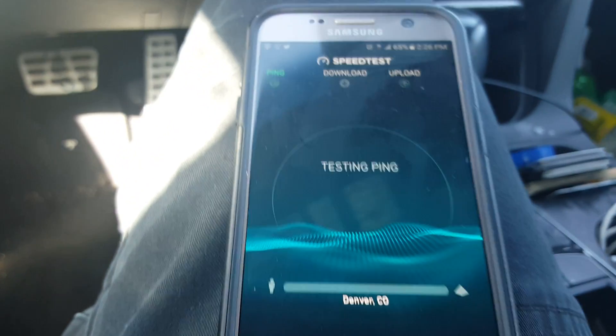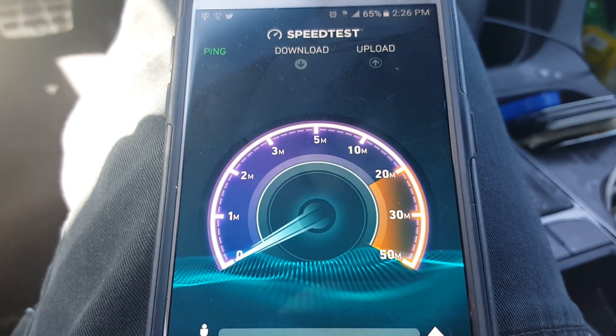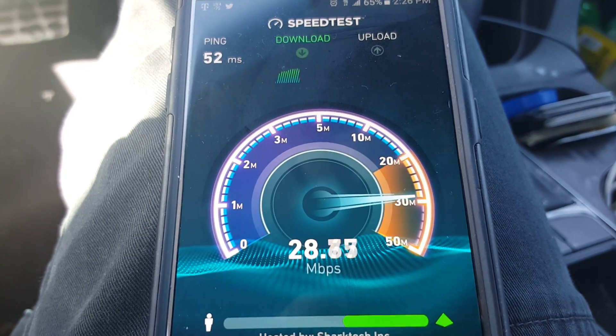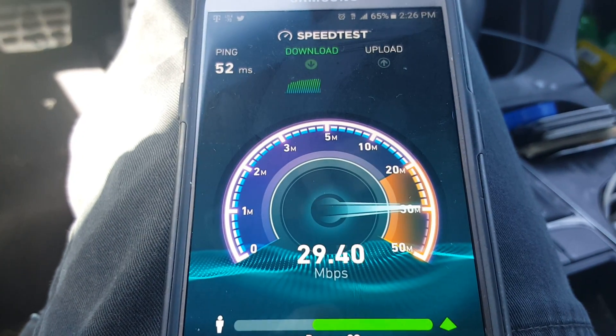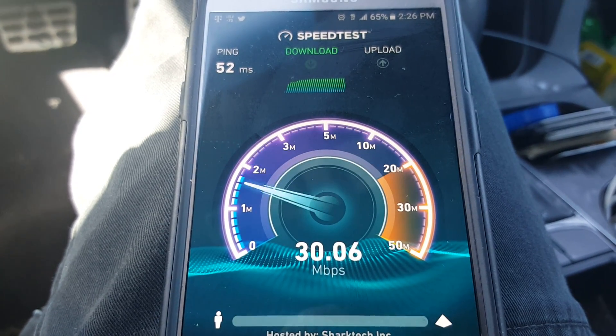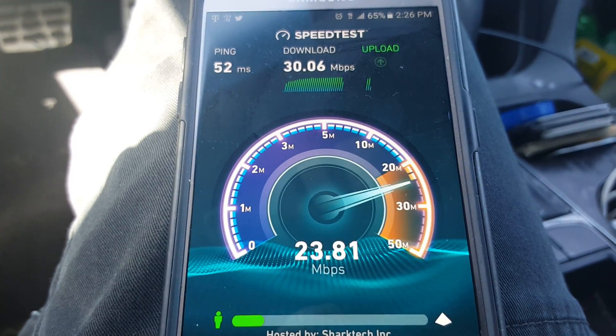So let's go ahead and run some speed tests on it. I'm going to use this server just to show you guys. As you can see, ping 52 and speeds at about 30 — not bad.